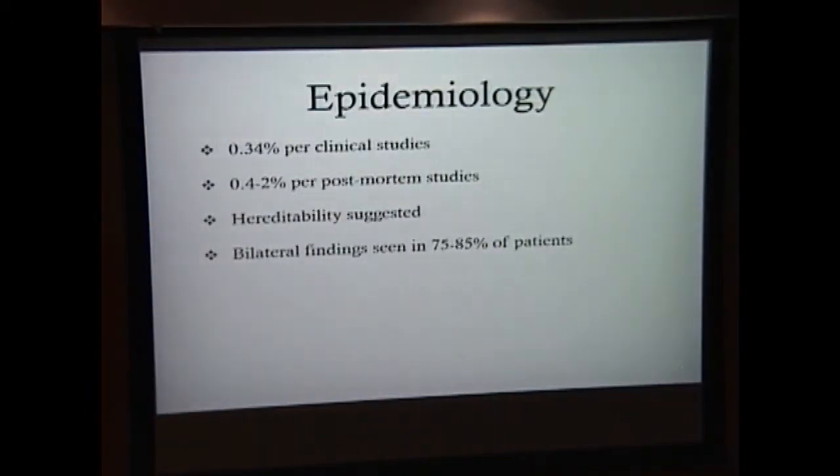A little bit on optic disc drusen. This is a benign congenital condition of the optic disc, optic canal, or vasculature. It is usually an incidental finding on fundoscopic exam. Per studies, they suggest an incidence of 0.34%; however, post-mortem analysis suggests a higher prevalence of 0.4 to 2%. Heritability has been suggested, but no clear pattern has been identified. It seems to run higher within families, but no clear pattern of inheritance has been found. Bilateral findings are seen in 75% to 85% of patients with optic disc drusen.